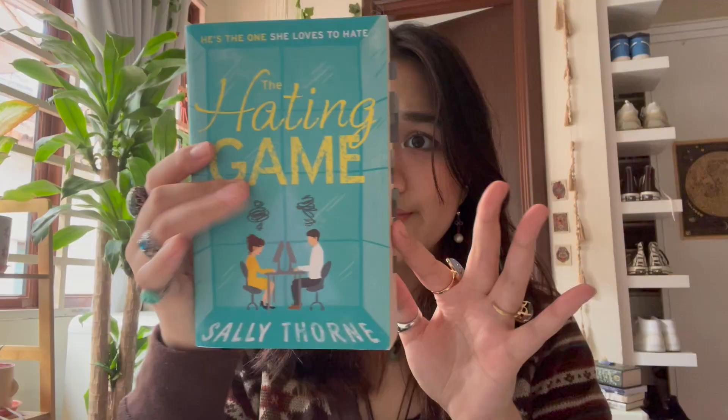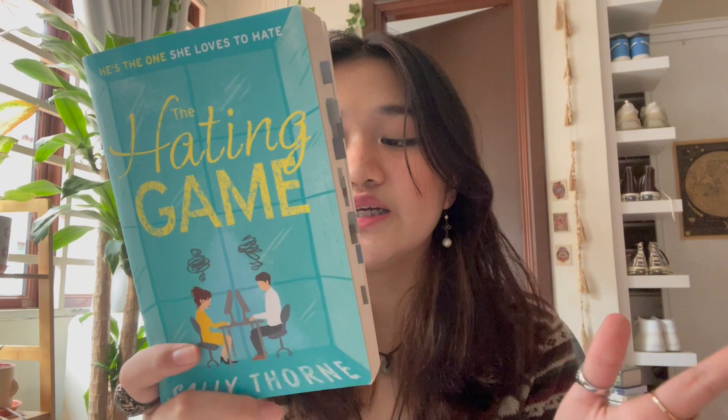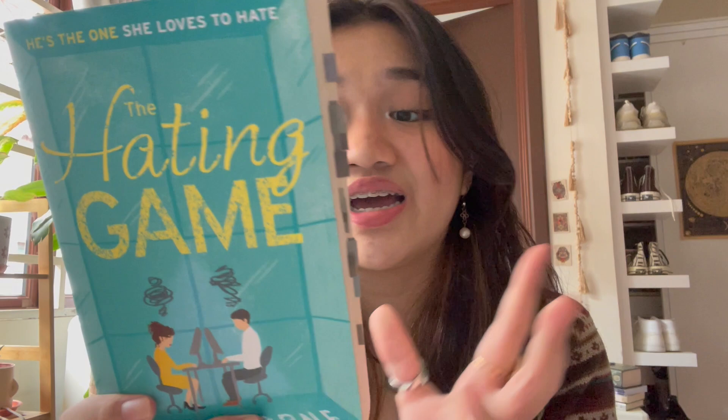Another standalone is The Hating Game — it's an enemies-to-lovers story set in an office. That's basically it, but I enjoyed it and finished it in one or two sittings.